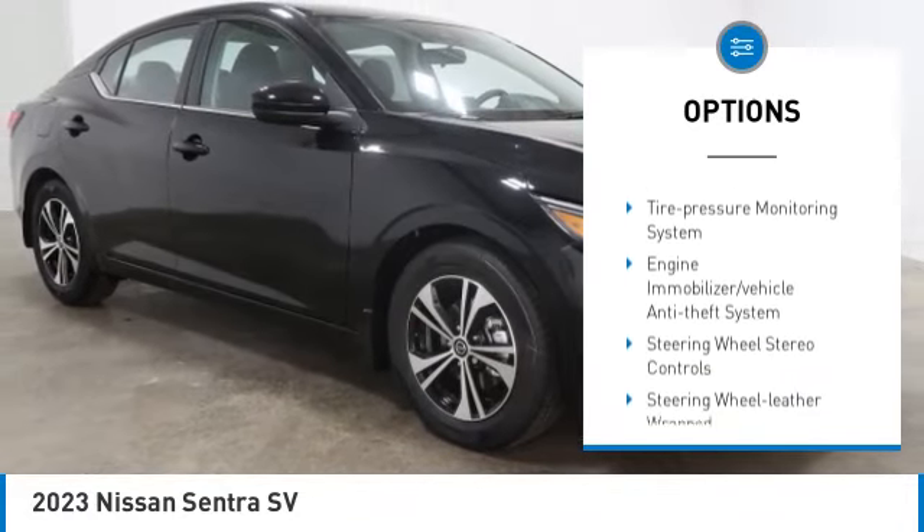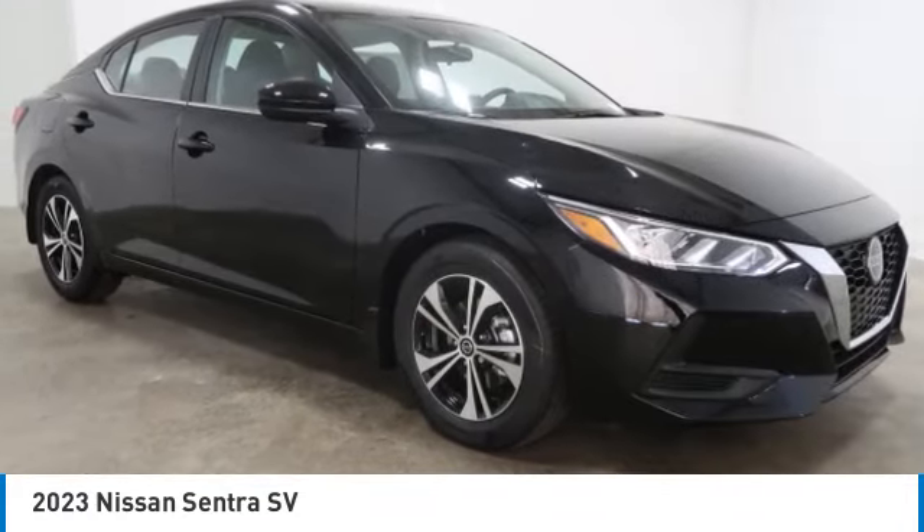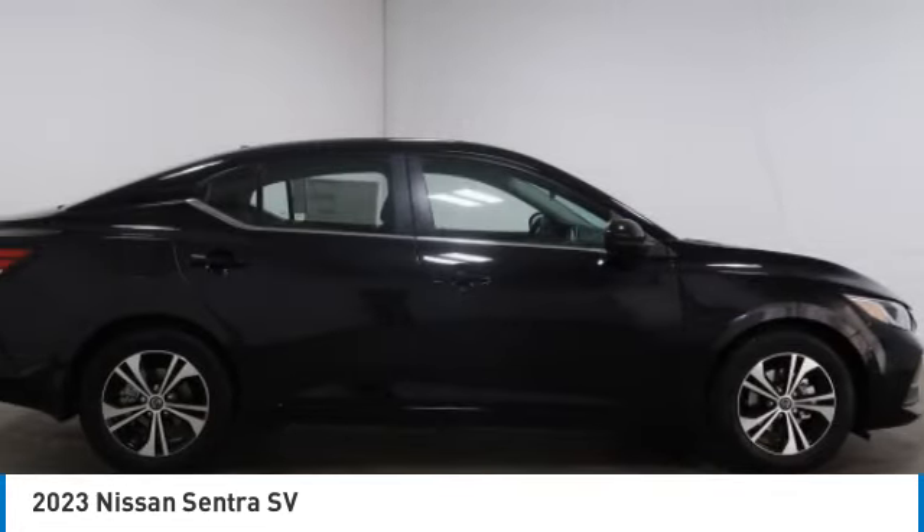Mirror memory, remote trunk release, security system, cruise control, trip computer. Come see the car for yourself.